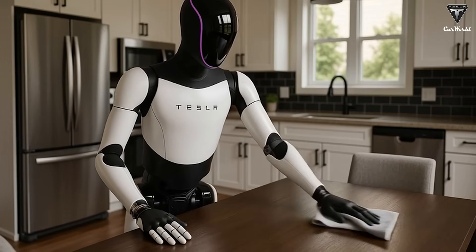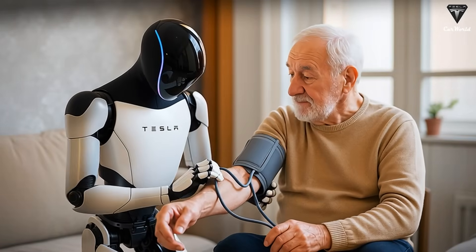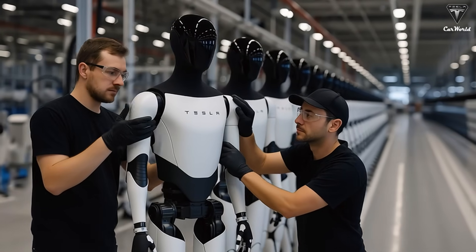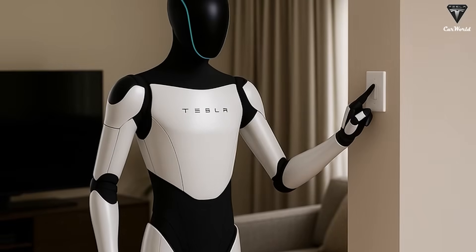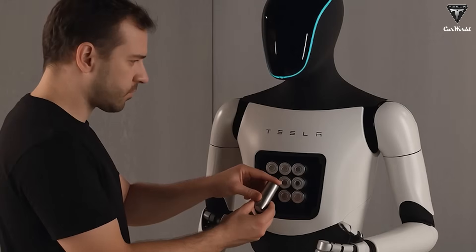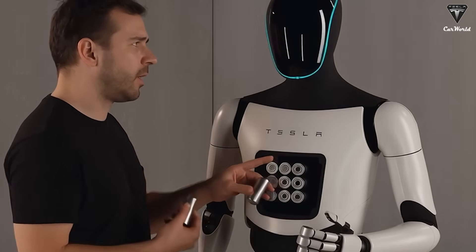More importantly, no matter how many tasks these bots are capable of performing or what kinds of jobs they can take on, the real priority lies elsewhere. What truly matters is not how much the Tesla Bot can do, but how safely it can do it — both literally and figuratively. Tesla must ensure that these machines are fundamentally safe, reliable, and trustworthy before anything else.